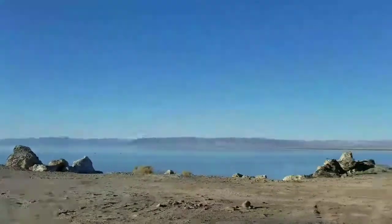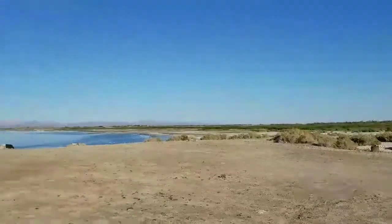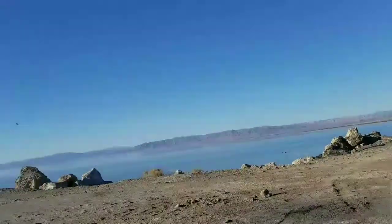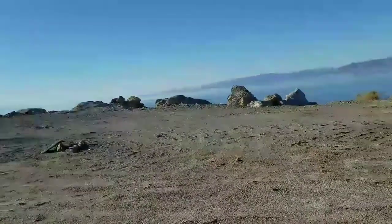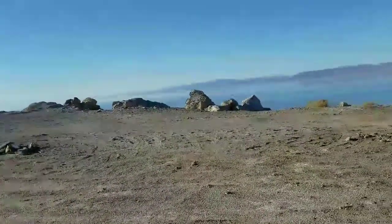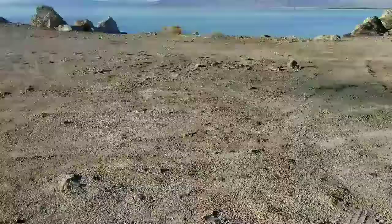Hey guys, what's going on, 360 Terrain here. It's not going to be a boring video this time — we are actually starting over here on the south end of the Salton Sea. We're going to see all the abandoned places around the sea. Let's go take a look.